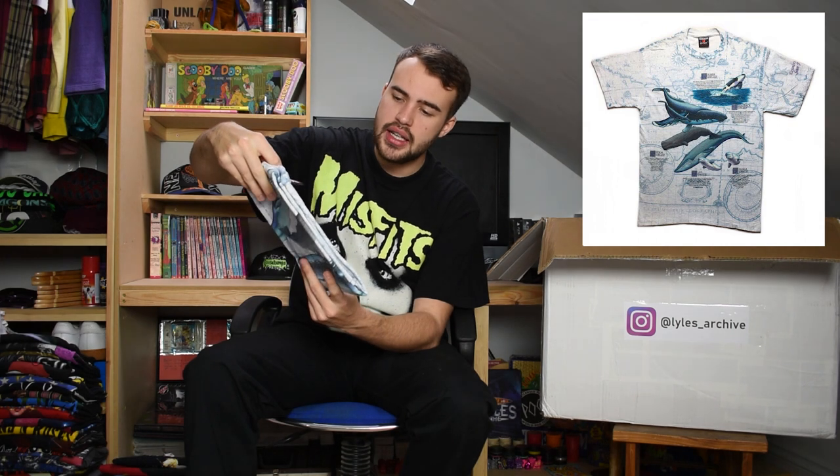Here we have the first Signal tag of the lot - Signal Sport, size medium. This is an all-over-print Save the Whales t-shirt, very nice. It's got various whales on it - blue whales, killer whales, orcas, you've got all sorts. Great t-shirt, single stitch, Signal Sport tag as well. A very nice all-over-print AOP.